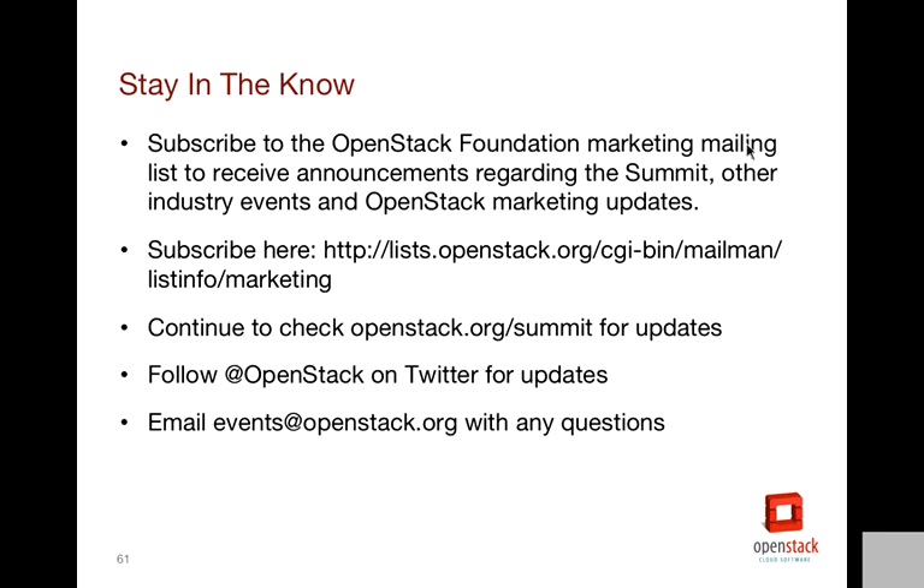To stay in the know, subscribe to our marketing mailing list — most of you already do, but there's a link to it if you need it. You can also put it in the chat box. That's the best way to get updated on information. You can also send emails to events@openstack.org and follow us on Twitter.